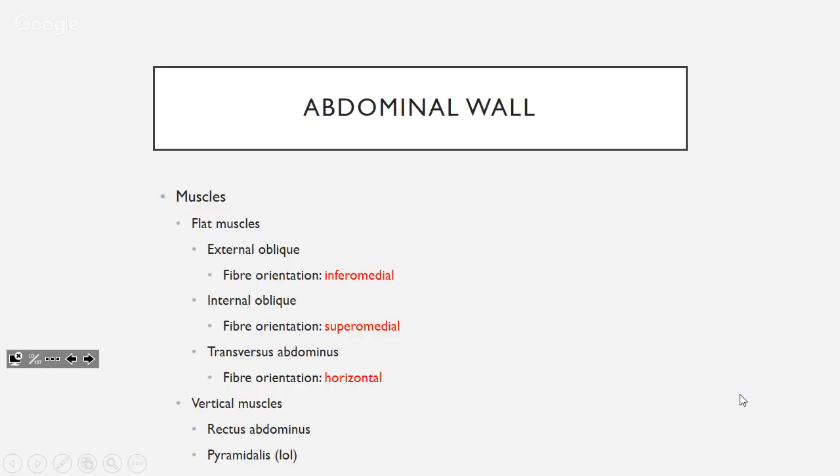There are two groups of muscles: flat ones and vertical ones. Flat muscles are the external obliques, internal obliques, and transversus abdominis — pretty much the same as your intercostals. External obliques go inferomedially — hands in pockets. Internal obliques go superomedially — hands on chest. Transversus abdominis is horizontal.